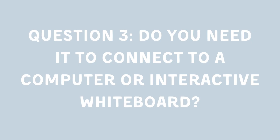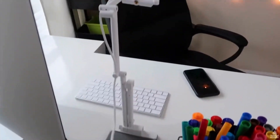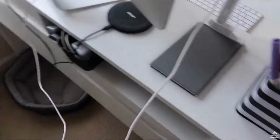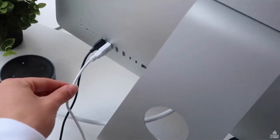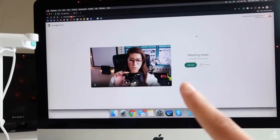Question 3: Do you need it to connect to a computer or interactive whiteboard? For seamless integration with your existing tech, ensure your camera has a suitable connector. Keep in mind, projecting on a large screen may decrease image clarity, so opt for high-resolution cameras for large-scale demonstrations.